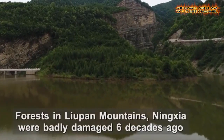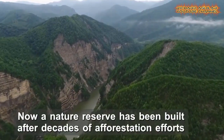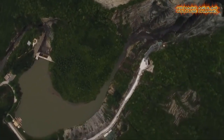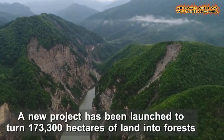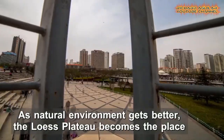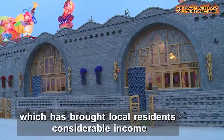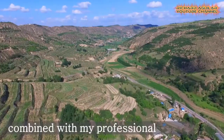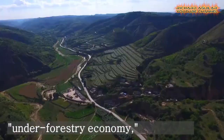The Loess Plateau spans seven provincial-level regions in northwest China. Fossil remains proved humans have lived here for more than 1.5 million years. But gradually, overgrazing and deforestation stripped away vegetation and eroded the soil. In 1998, Wuxi County in Shanxi launched China's first program to return farmland to forest. So far, 163,000 hectares of forest have been rebuilt.